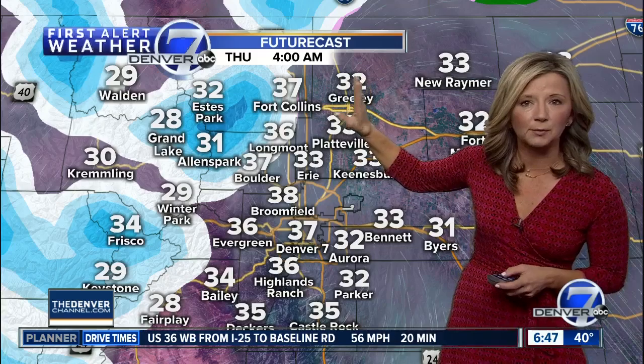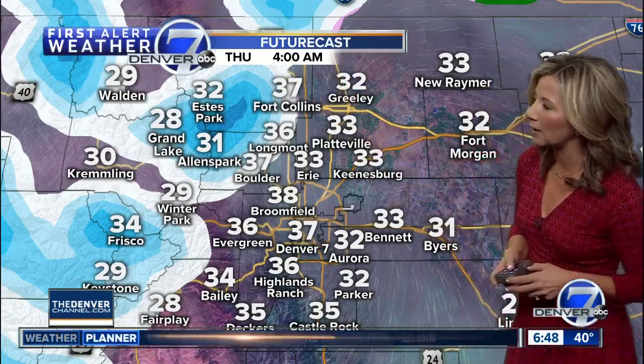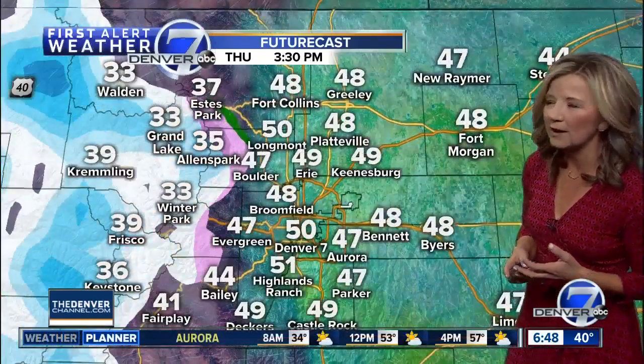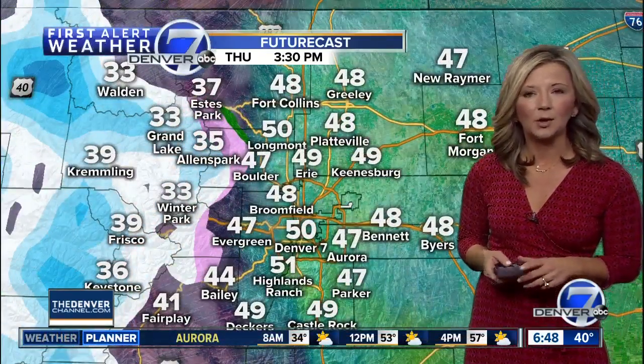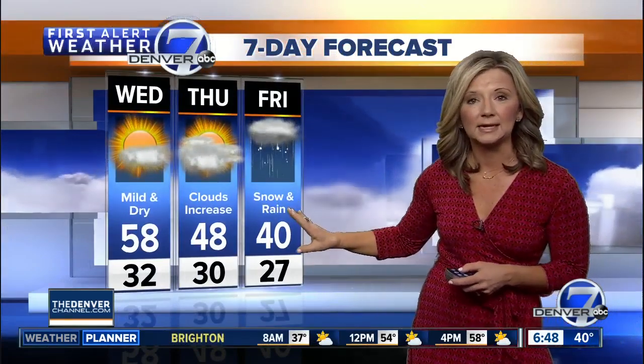Then overnight into tomorrow morning, we'll see some 30s — it's going to be a little colder tomorrow morning, and we've got a chance for a few very light rain and snow showers north of Fort Collins, likely just hitting the I-25 corridor there in Wyoming. We'll be cooler tomorrow afternoon, near 50 on Thursday, and then quite a bit colder by Friday — in fact, a good 20 degrees cooler than what we'll see today.